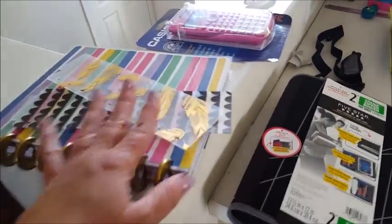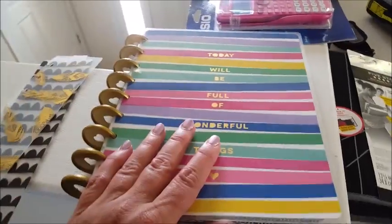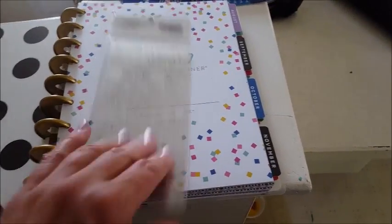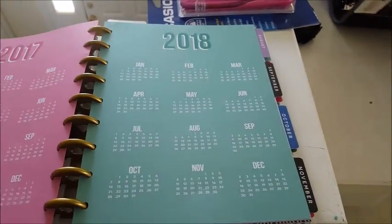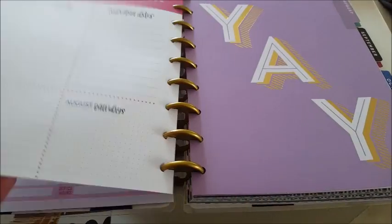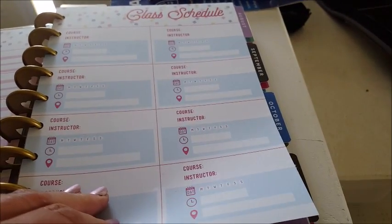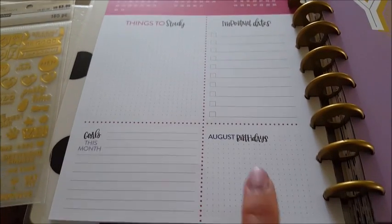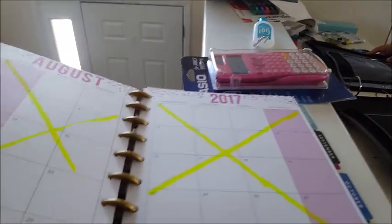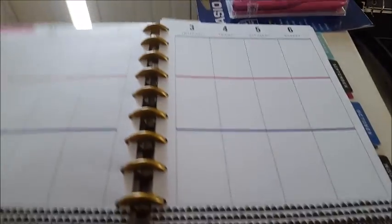So for a planner, we decided not to get one through the school this year. We were going to get a Recollections planner but they were more expensive than the Happy Planners. The Happy Planners have a student kit, so that's what she ended up getting. It's got her schedule and her courses — course contacts and class schedule — and the last page has things to study, important dates, birthdays, and goals this month. Oh look, it's got a pencil pouch in it too — that's convenient for post-it notes and stuff. And then there's a monthly spread and a daily layout, which is pretty cool.